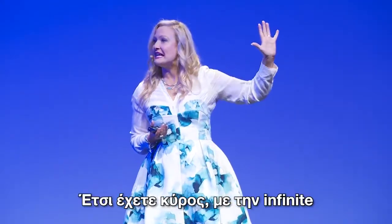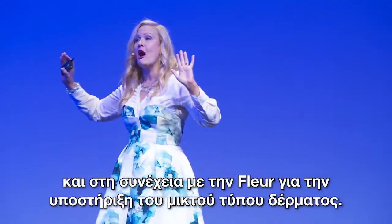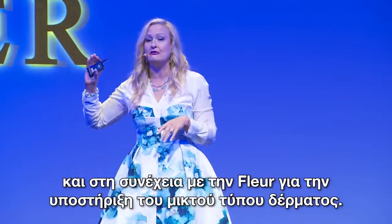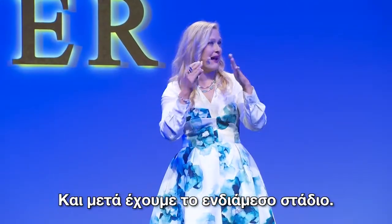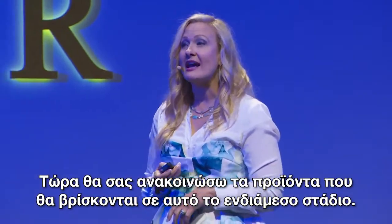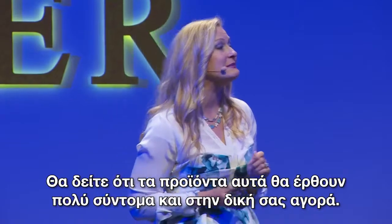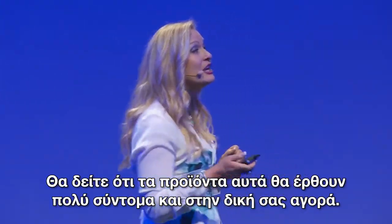So you have Prestige, Elevated, and Infinite, and then you have your combination skin care support in your Fleur, and then we have this middle ground. I'm going to announce some products that are going to live in this middle ground, and you will see these products coming soon to your markets.